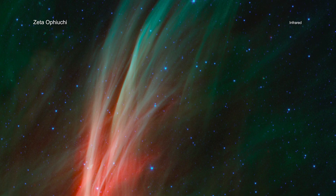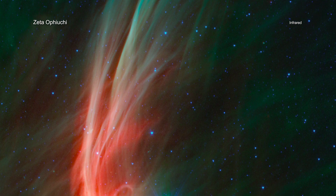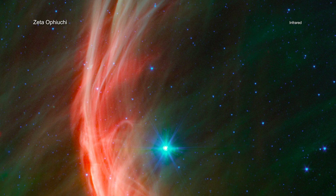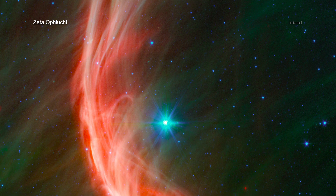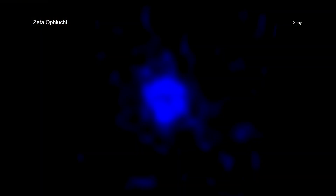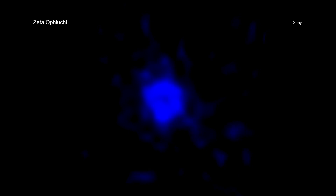Infrared data from NASA's Spitzer Space Telescope reveal a spectacular shockwave formed by matter blowing away from the star's surface and slamming into gas in its path. Data from Chandra show a bubble of X-ray emission located around the star, produced by gas that has been heated by the shockwave to tens of millions of degrees.